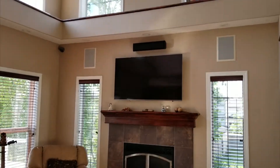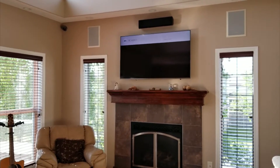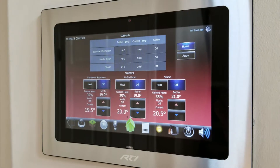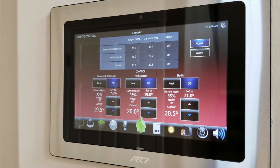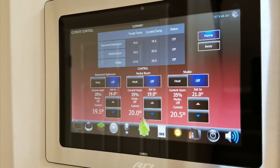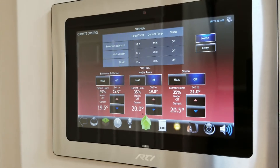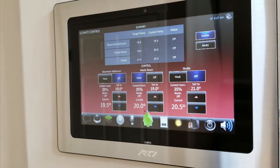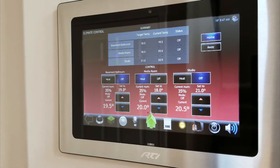'Alexa, turn on living room Shaw 1.' We can also use voice control to control the thermostats in the house. These are three zones of in-floor heat in our basement, all with Nest thermostats. 'Alexa, what's the temperature in the media room?' — 'The media room temperature is 20 degrees.' We can say 'Alexa, set the media room to heat,' 'Alexa, set the media room to 18 degrees,' or 'Alexa, set the media room to off.'